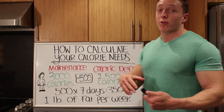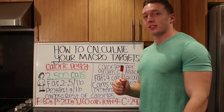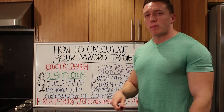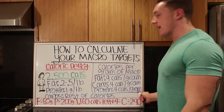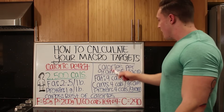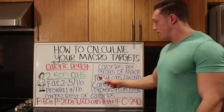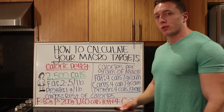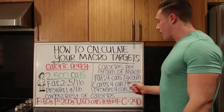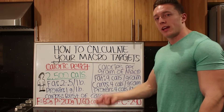In the next part we're going to talk about how to calculate your macros — the good stuff. So we're finally getting on to how to calculate your macro targets for the day. Now that we know what your caloric deficit should be to lose about a pound of fat per week, we need one last bit of knowledge: calories per gram of macro. Each gram of fat, carbs, and protein has a certain amount of calories. Fat has nine calories per gram, carbs have four calories per gram, and protein has four calories per gram.